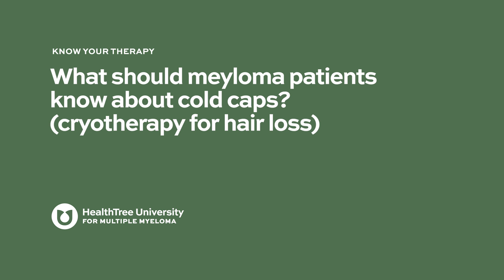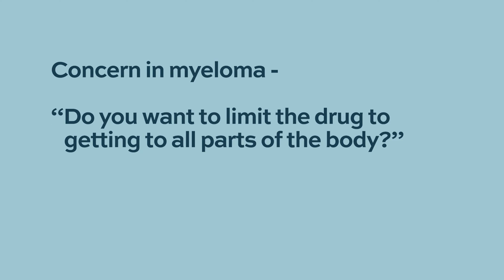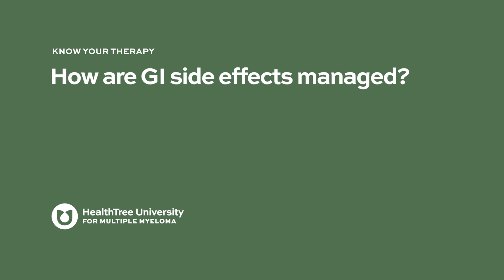What should myeloma patients know about cold caps or cryotherapy for hair loss? Cold caps are primarily used when women are receiving chemotherapy for breast cancer, and the results have been partially successful — not a complete success from what we have seen. There has been some concern about limiting the drug getting to all parts of the body. We had at one point thought about a trial of cryotherapy with transplants, but decided we weren't necessarily comfortable with that idea.